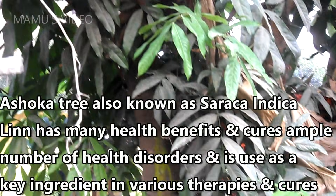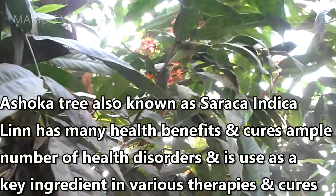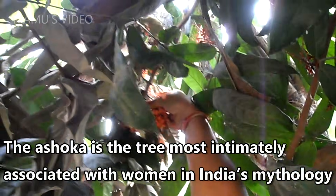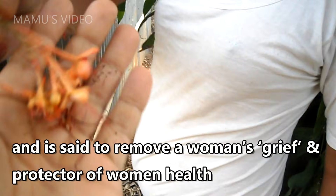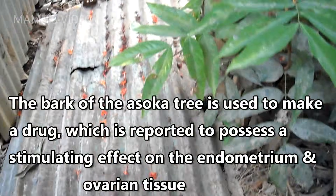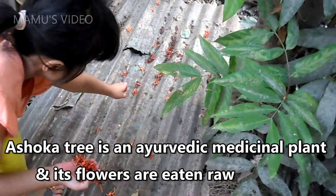The Ashoka tree, also known as Saraca indica, has many health benefits and cures ample number of health disorders, and is used as a key ingredient in various therapies. The Ashoka is the tree most intimately associated with women in India's mythology, and is said to remove a woman's grief and protect women's health. The bark of the Ashoka tree is used to make a drug which is reported to possess a stimulating effect on the endometrium and ovarian tissue. Ashoka tree is an Ayurvedic medicinal plant and its flowers are eaten raw.